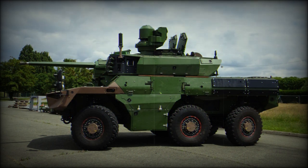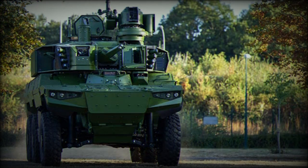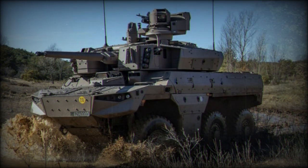Power is from an unnamed diesel unit driving all three axles. The first pair of wheels are steerable. The operational range of the vehicle is about 800 kilometers.